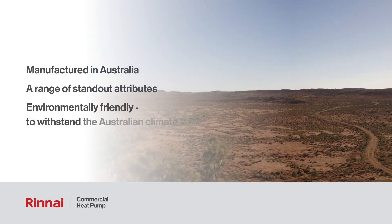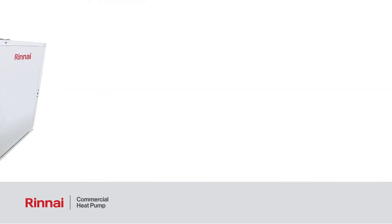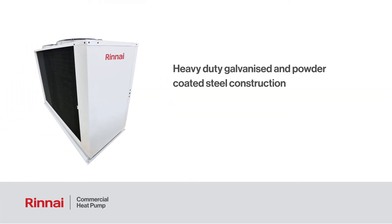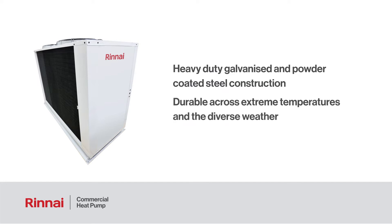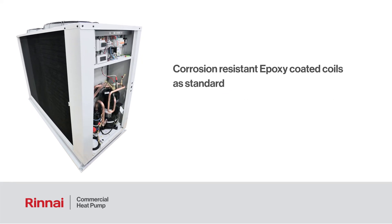These attributes make the product both environmentally friendly and able to withstand the harsh Australian climate. The heavy duty galvanized and powder coated steel construction of the heat pump ensures durability across a range of seasonal factors such as extreme temperatures and the diverse weather in Australia. It also comes with corrosion resistant epoxy coated coils as standard.